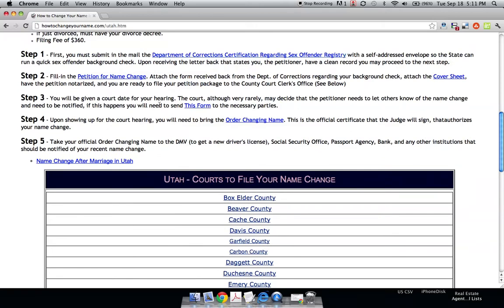You'll be given a court date for your hearing. The court, although very rarely, may decide that the petitioner needs to let others know of the name change and need to be notified. If this happens, you'll need to send this form to the necessary parties. This mainly applies to people changing their name who were not recently married or divorced — if you were just married or divorced, I doubt you'll have to do this.